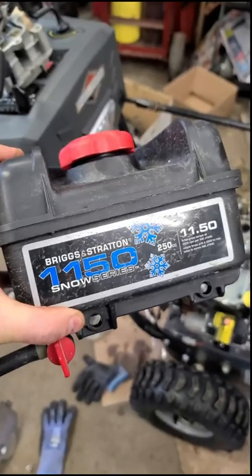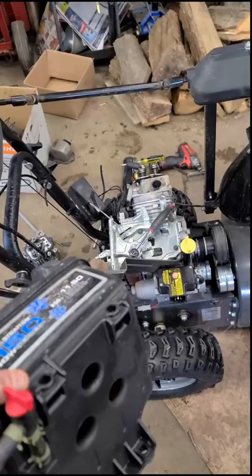Got a 1150 Briggs and Stratton engine on a snowblower here. Customer says he heard a loud clunk and was wondering what happened to it.